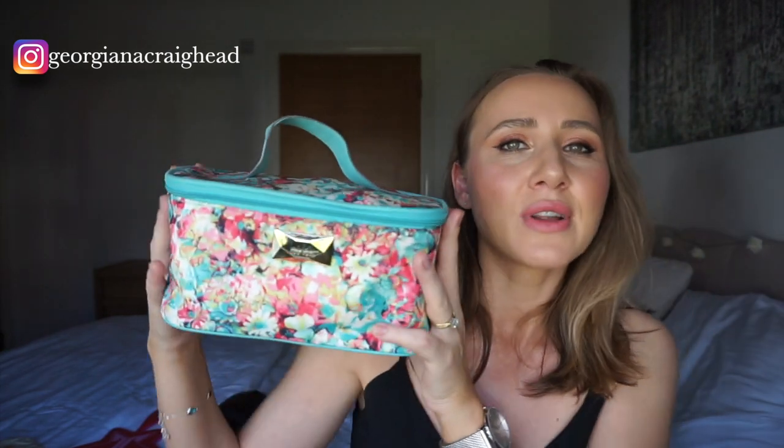I picked a smaller pouch on purpose, because the bigger the bag you choose, the more you'll want to squeeze in. I try to pick a fairly small one so I stay efficient and only take the most necessary things that take the smallest amount of space. Otherwise you end up thinking 'I'll take this brush, and this brush, and what if I need this one too' — and that's how you end up with too much.